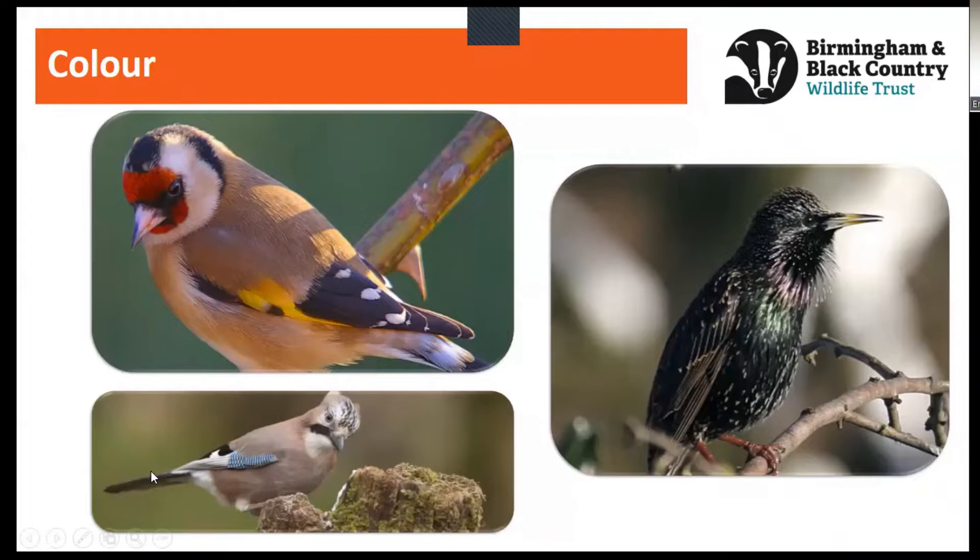Another bird that at first glance looks very brown and dull actually has a speckled egg effect on its head and a gorgeous patch of blue on its wing. This is a jay, another bird that's part of the crow family. It likes acorns and you might spot it in woodlands. Look out for that blue flash on the wing as they fly past. And one of my favourites — the starling — which can sometimes appear completely black or brown, but actually has beautiful colours from purple to shimmering green. When the sunlight catches them, they glimmer — they're absolutely wonderful.